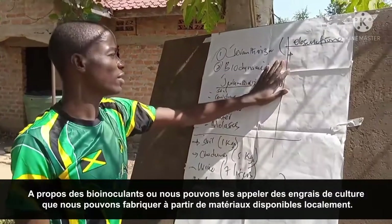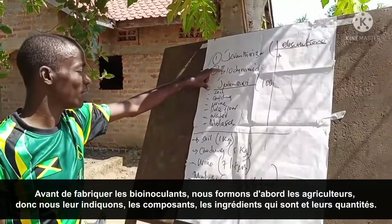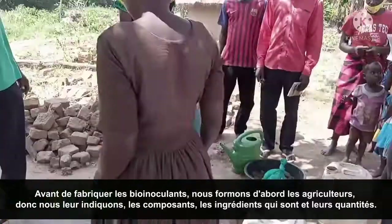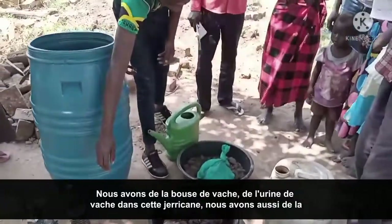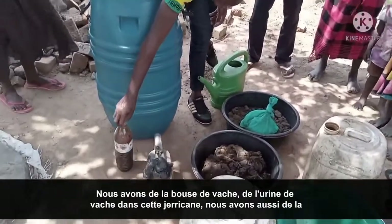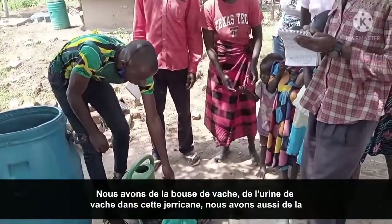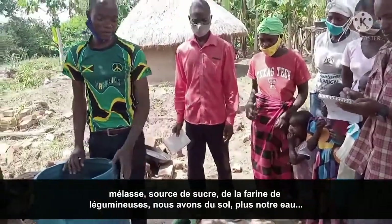Before we make the bioinoculants, we first join the farmers and tell them the components and the ingredients needed, along with their amounts. These are our ingredients: we have the kawdanga, we have the kawzi urine in this jerry can, we also have the molasses — sugar sauce — we have soy, and also our powder, plus water.